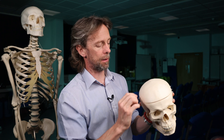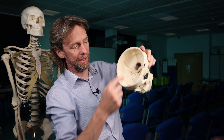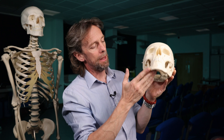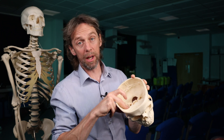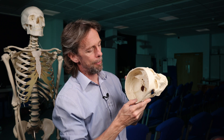The oculomotor nerve — cranial nerve 3 — runs across the floor of the cranial cavity. So a basilar skull fracture could also damage the oculomotor nerve, and you'll then see oculomotor nerve signs in the eye: a change in the position of the pupil and ptosis. There are videos specifically on cranial nerve 3 because it's a biggie.